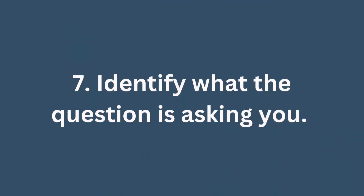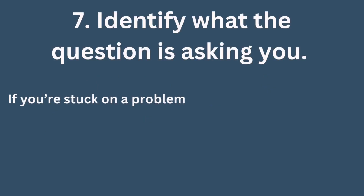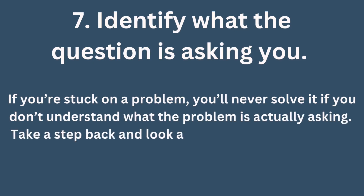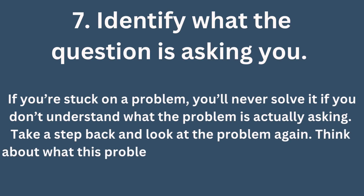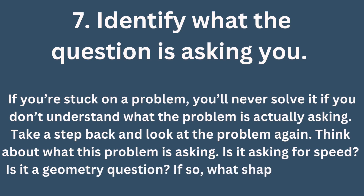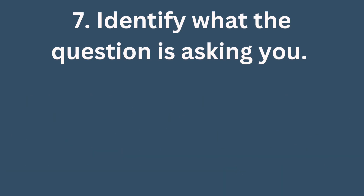Tip number seven: you need to identify what the question is asking. If you're stuck on a problem, you'll never solve it if you don't understand what it's actually asking. Take a step back, look at the problem again, and think about what it is asking. Is it asking for speed? Is it a geometric question — if so, what shape is involved? For example, if it's geometry, after identifying what the question asks, go back to the shape, go back to the properties of that shape, and apply them to the question.